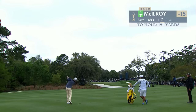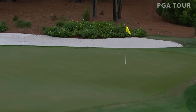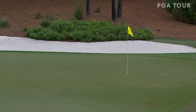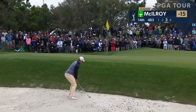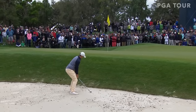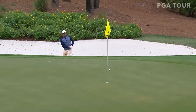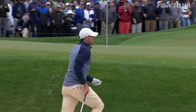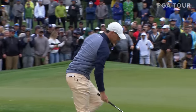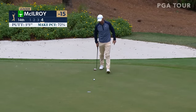Second for McIlroy over at 14 — sky high, back left hole location. McIlroy is going after it and he's short sided himself in that bunker. Close tight to that steep grass face at 14 — no piece of cake. That's pretty good.